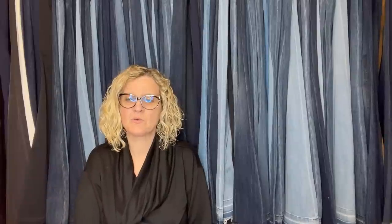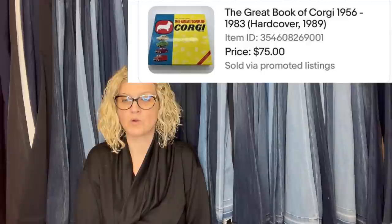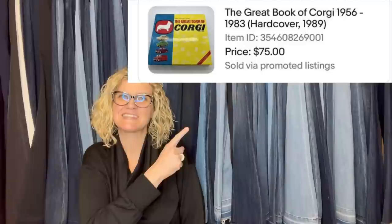I found this book when I was leaving my local thrift store — it just caught my eye, so I grabbed it without looking it up. The Great Book of Corgi. I paid $2 and took an offer of $75, sold in three days. And this is what it looks like.